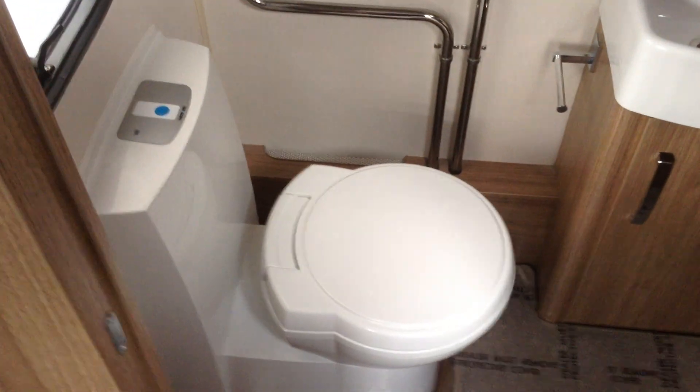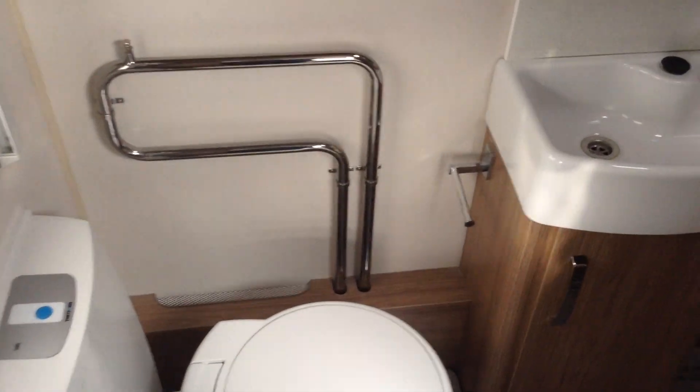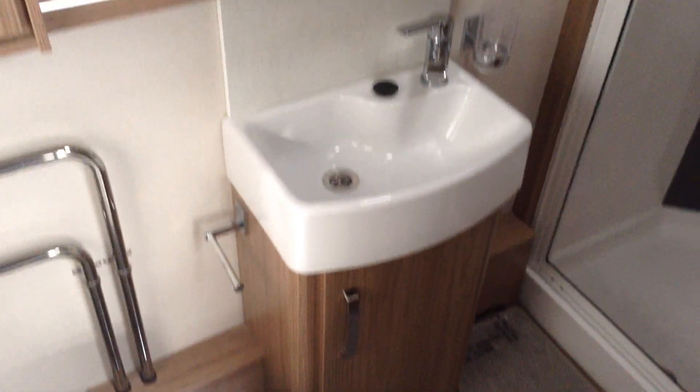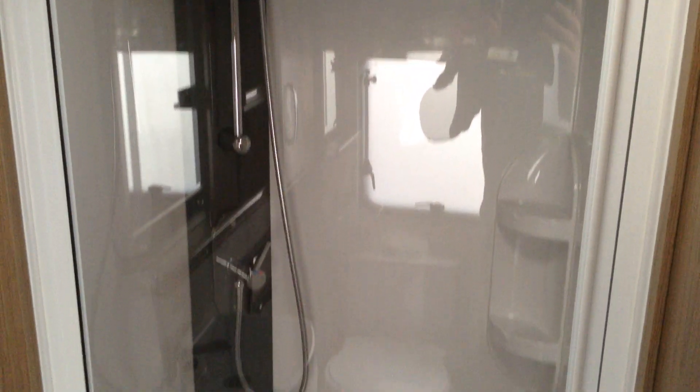Swivel seat loo with push button electric flush. Heated towel rail. Decent sized wash basin. Illuminated mirror. And dare I say, a proper sized shower — for us bigger chaps too.